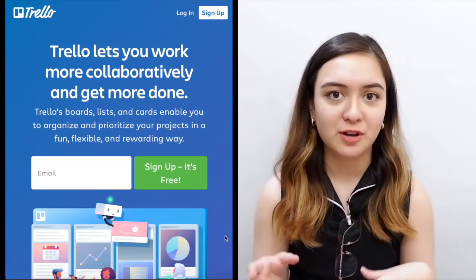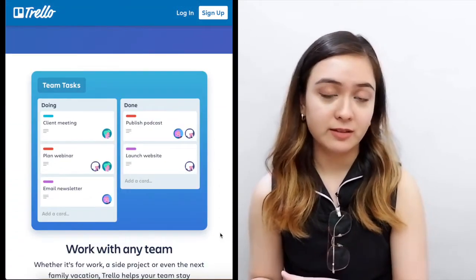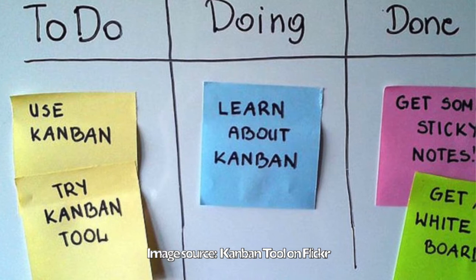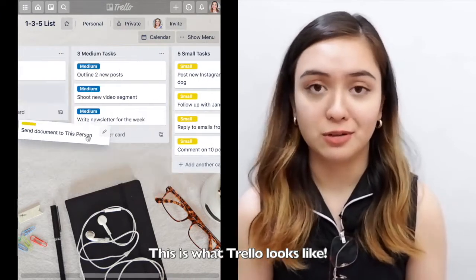For those of you who know me, I'm a big fan of Trello. If you haven't heard of this app, it's essentially a project management app that emphasizes the Kanban method — which is basically organizing your to-dos into rows and columns. Imagine post-its on a wall for brainstorming or project management, but instead of actual post-its and an actual wall, you use a digital version.